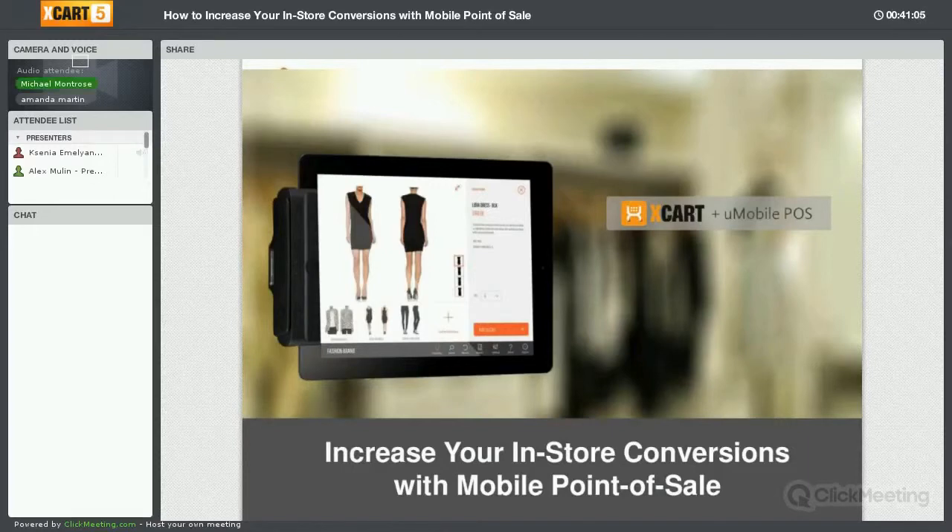Actually, thank you, Ksenia. I'm going to have Amanda Martin from our team share a few slides at the beginning, and then I'll jump in to talk through some of the retail experience with mobile POS and do a live demo. So I'll hand it over to you, Amanda.